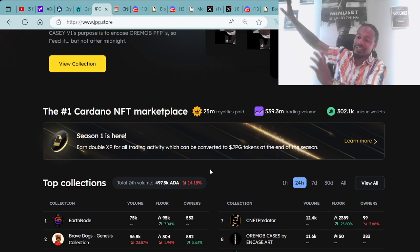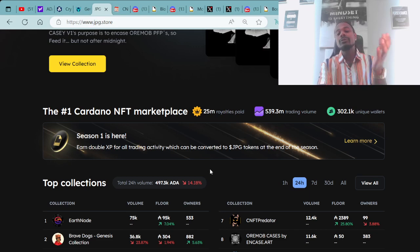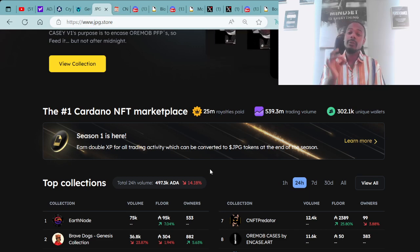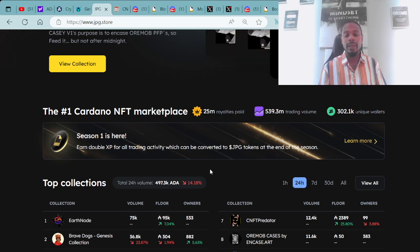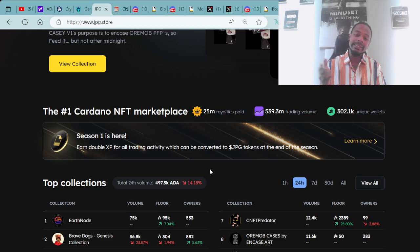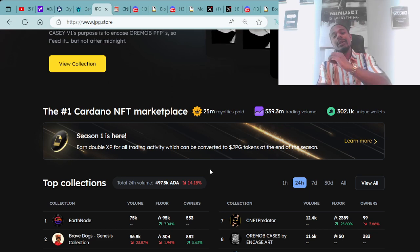That number continues to grow every day, every time I check it. One of my goals here on the BossFace Crypto YouTube channel is to help increase those numbers, shine a light on projects that are truly building, and cover everything going on within the entire Cardano culture.